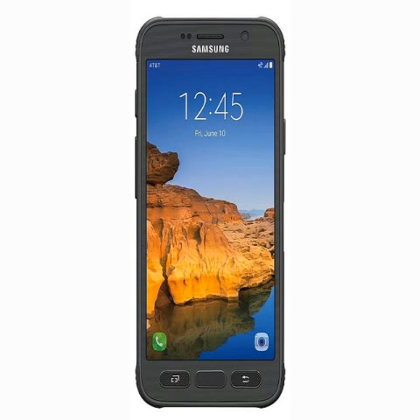For specifications, the Samsung Galaxy S7 Active features a 5.1-inch Super AMOLED QHD display and is powered by a Qualcomm Snapdragon 820 processor paired with 4 GB of RAM and 32 GB of built-in storage. The smartphone supports expandable storage via microSD card up to 200 GB.